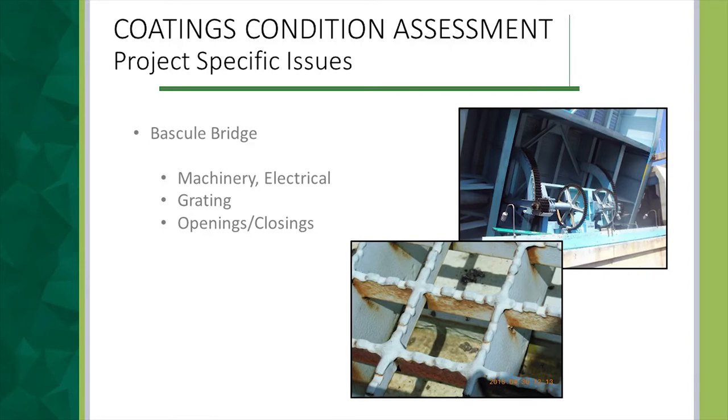A unique design feature of this bridge is that the counterweights dip into salt water every time the bridge is opened, requiring special considerations. When you do a drawbridge, you also have special issues: you can't damage the machinery or electrical systems, so you have to be careful with abrasive blasting. It's ideal to schedule deck grating replacement at the same time as a coatings job because that's the only time you get good access to the tops of floor beams. In this case it wasn't scheduled for replacement, so we had to devise a procedure for surface prepping and coating the floor beam tops through the grating. You also have to deal with openings and closings — the drawbridge still has to operate, so you coordinate work around those.